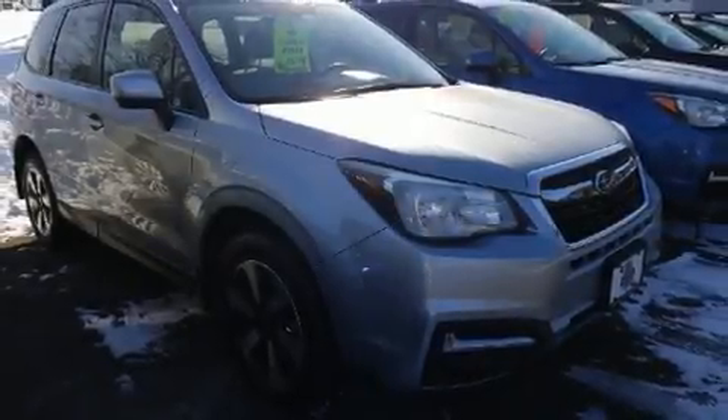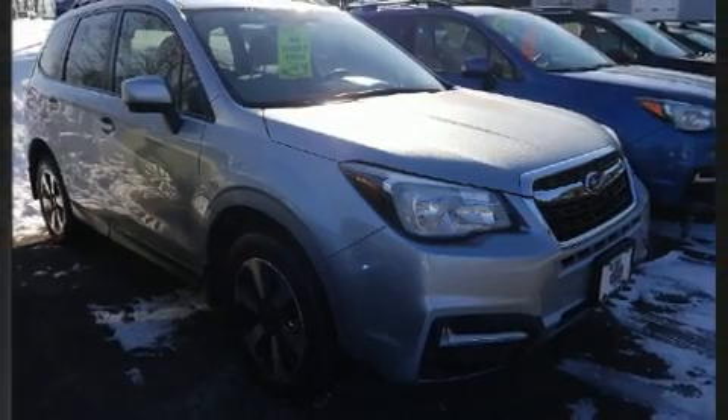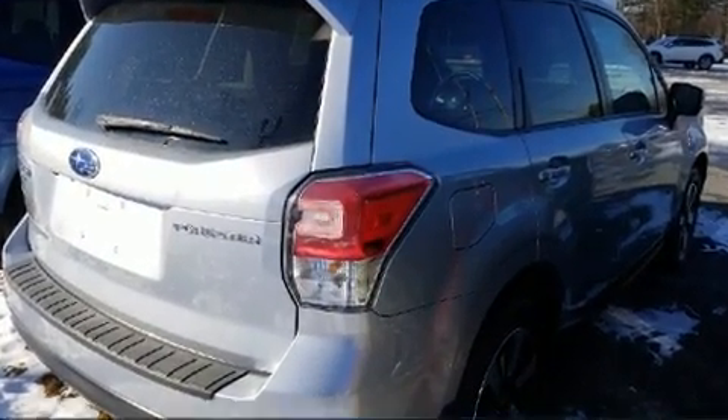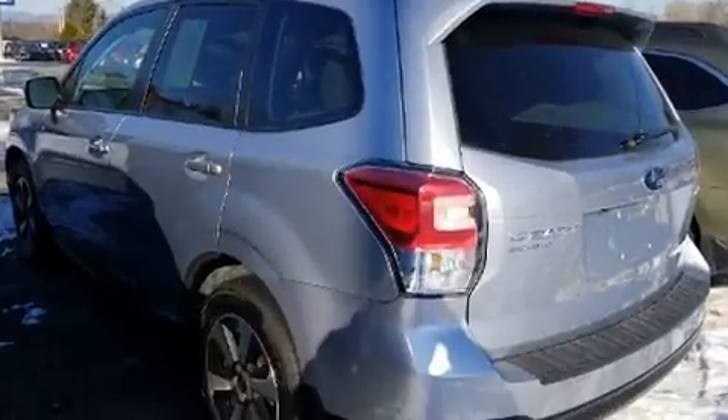Load your family into the 2018 Subaru Forester. Under the hood, you'll find a four-cylinder engine with more than 170 horsepower. And for added security, Dynamic Stability Control supplements the drivetrain.